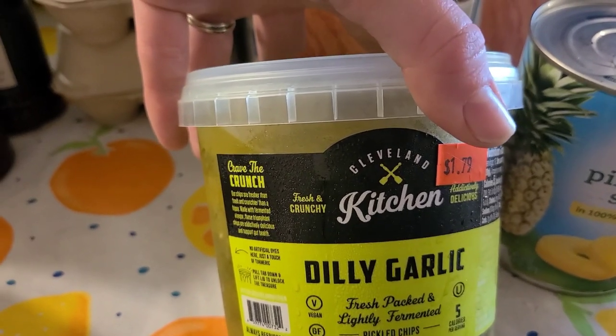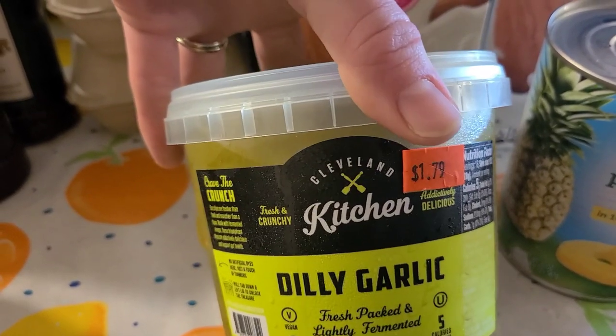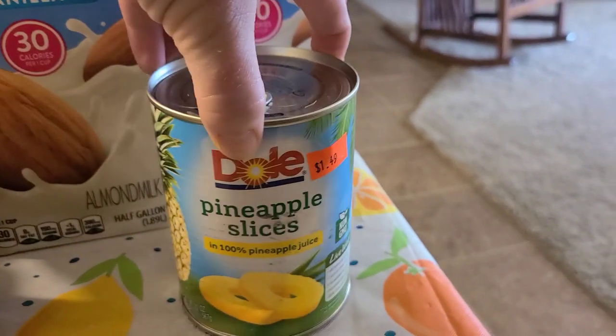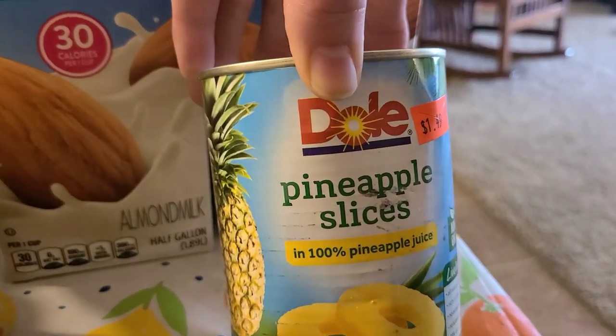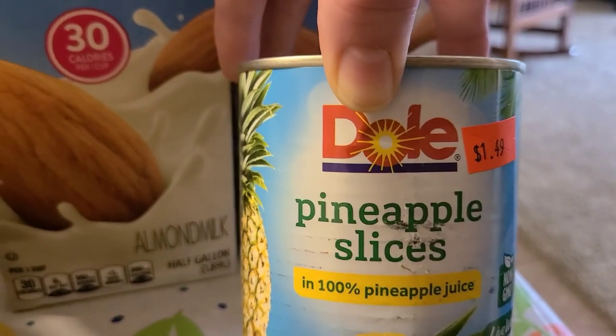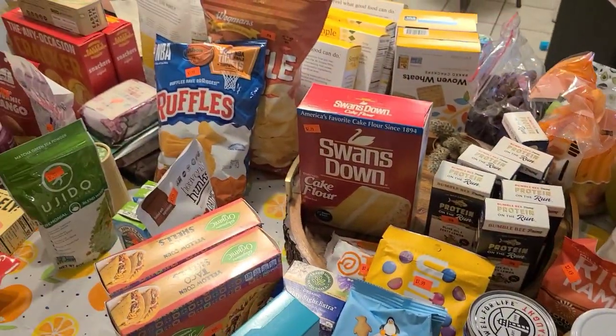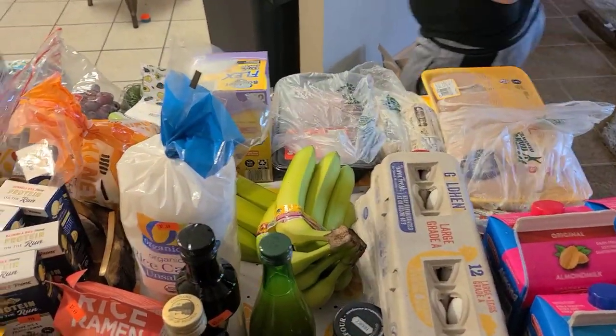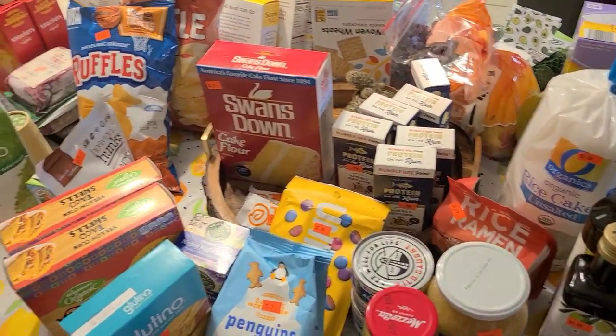I also grabbed dilly garlic pickles for $1.79 — those sounded really good — and a can of pineapple slices in 100% pineapple juice for $1.49. That's everything from this week, and I'm also going to show you what we got from the farmer's market.